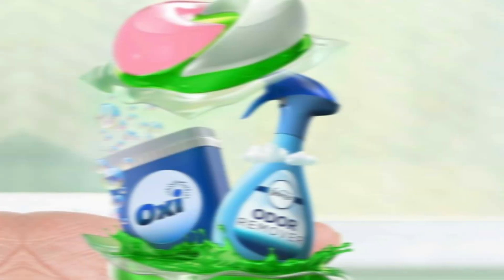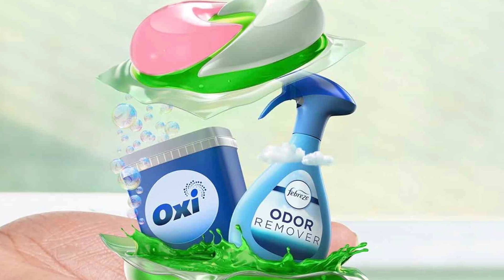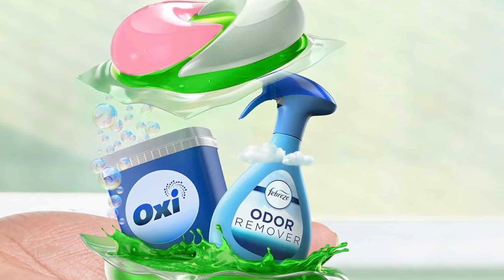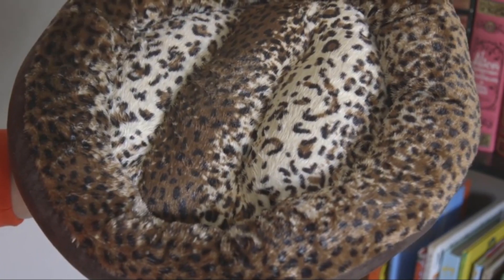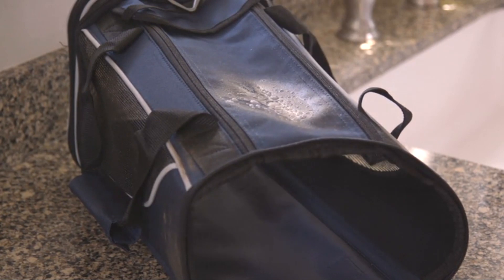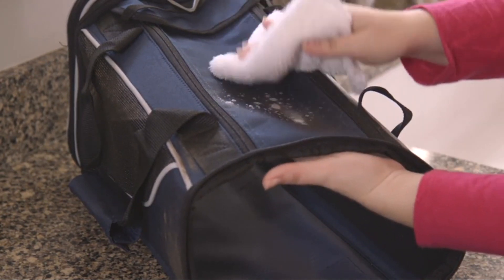Stain removers often come in various forms, such as sprays, sticks, or gels, allowing for easy application and targeted treatment. Some stain removers are specifically designed for certain types of stains, such as protein-based stains or colour-safe options for delicate fabrics.